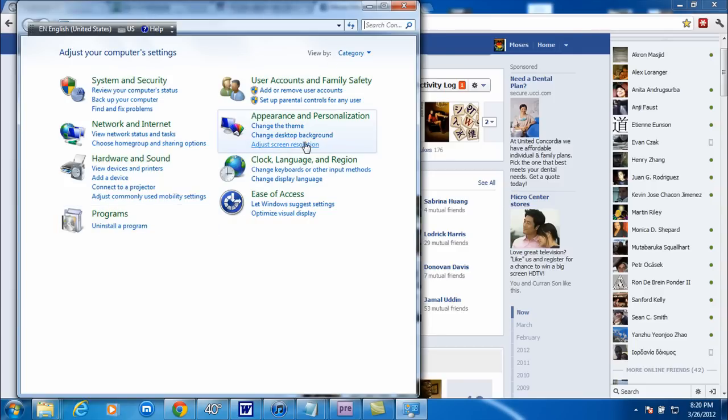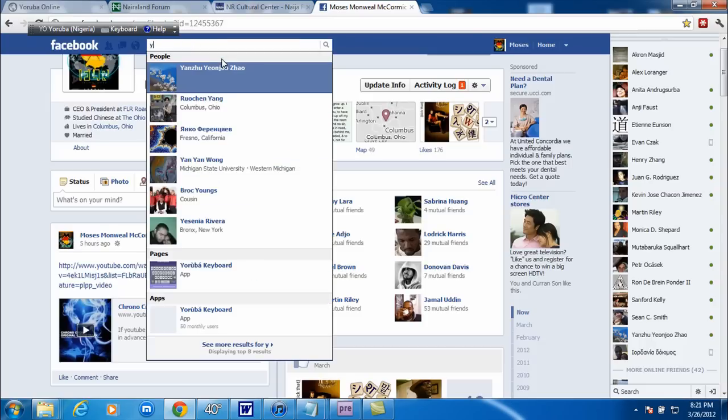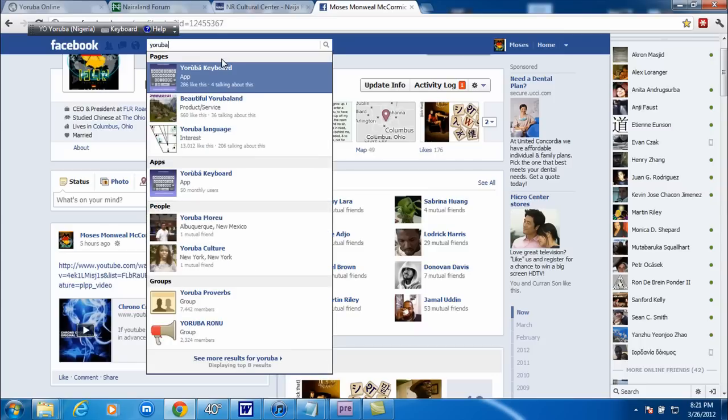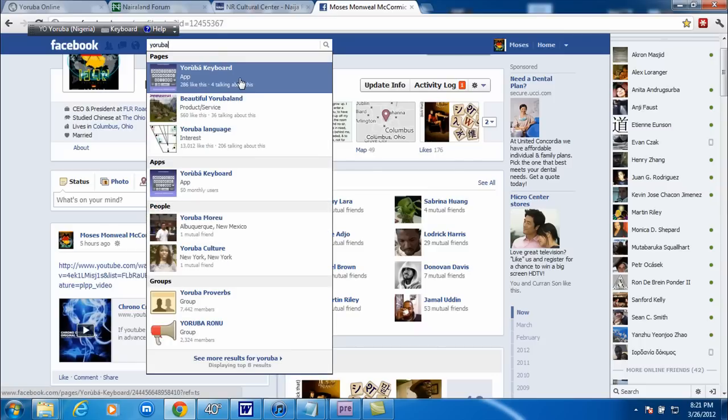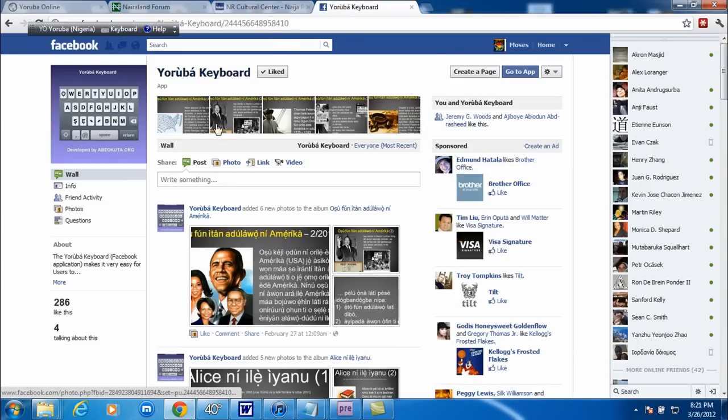If you're interested in typing, I'll walk you through it. Actually, I made a video about that already, so I'll just post it as a response to this video. As far as typing Yoruba, I'm using this program through Facebook. You have to go to Facebook and type in 'Yoruba keyboard' — it'll pop up. If it doesn't pop up, just type in 'Yoruba keyboard' and it'll bring you to this page. Like the page, because it's great that they've come up with this program.